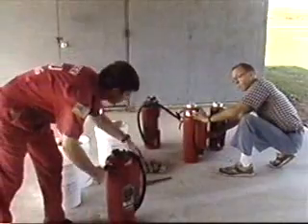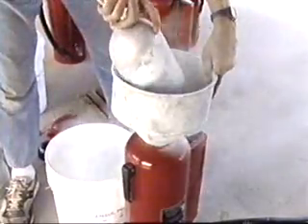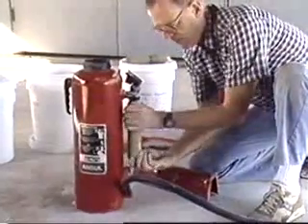Regardless of the type of extinguisher used, it's imperative to recharge the extinguisher immediately after use, even if it's been only partially emptied. Recharging should always be done by a qualified person.